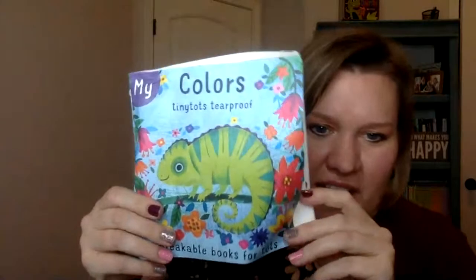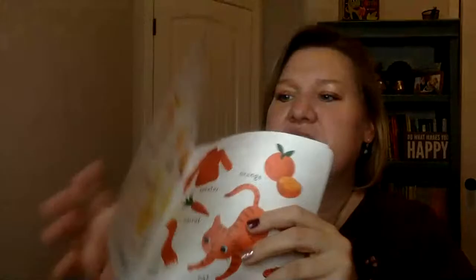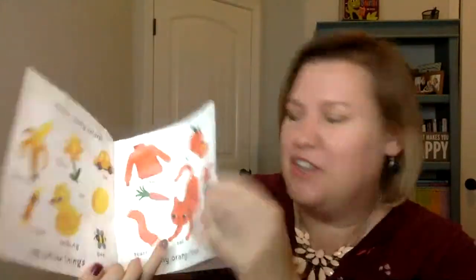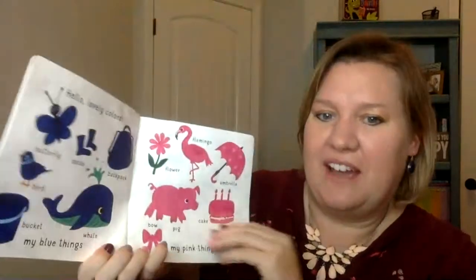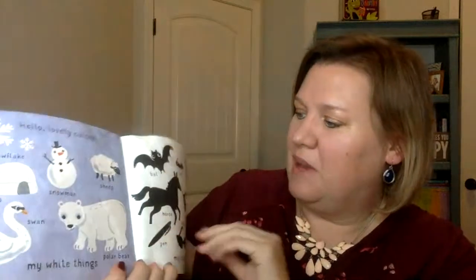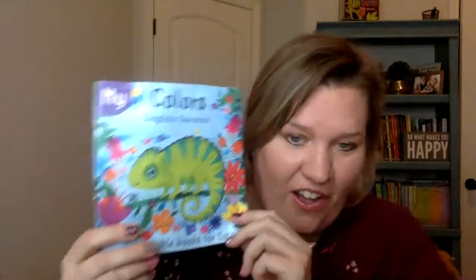They feel like paper books, but they are actually completely tear-proof — I tried to tear it. They are waterproof; you could take them in the bath with you, get them wet, chew on them, whatever. This one here is all about colors. One thing I found with my daughter was that these books with the different objects are great for teaching vocabulary also. So this is a great one for babies, toddlers, young toddlers, and kids especially who are learning to speak, learning vocabulary, and speech development.